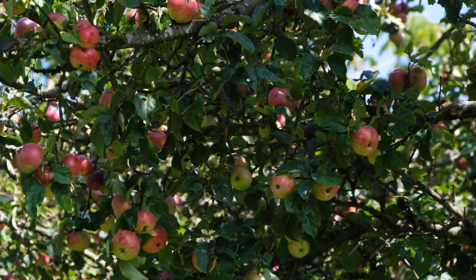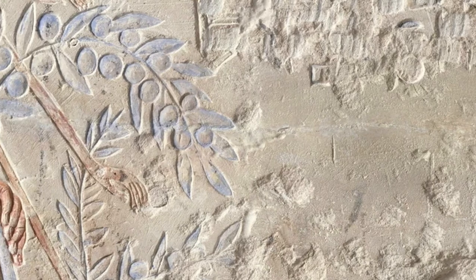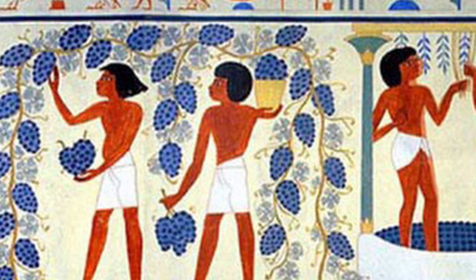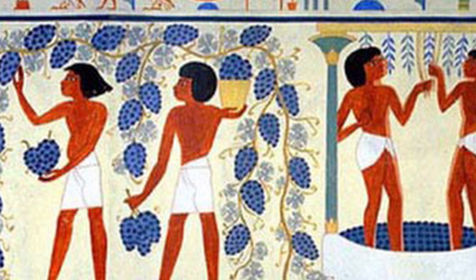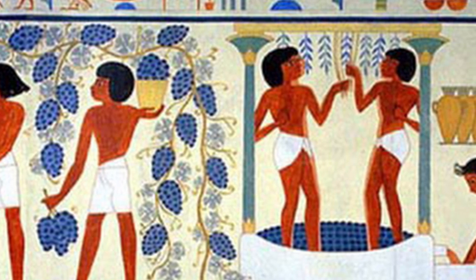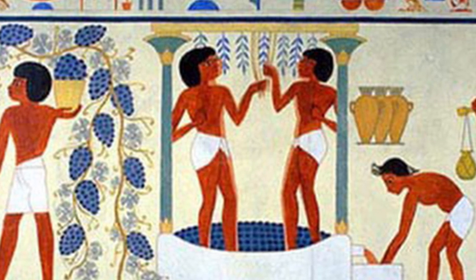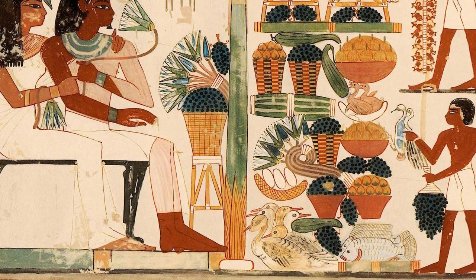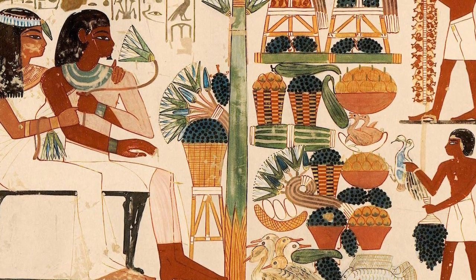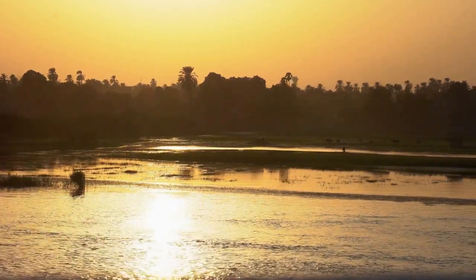During the era of the New Kingdom, the olive tree was introduced to Egypt. The cultivation of olive trees marked a significant culinary and economic development. Olive oil, extracted from the fruit, became a valuable commodity used not only for cooking but also for lighting lamps and as an essential ingredient in cosmetics. As the ancient Egyptians diversified their orchards, they embraced the flavors and benefits of these fruits. Yet the botanical story of ancient Egypt is not limited to its orchards and cultivated plants — the lush vegetation along the banks of the Nile was a testament to the adaptability and resilience of the plant kingdom in the face of the river's annual inundation.